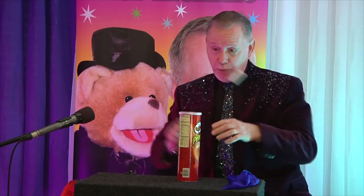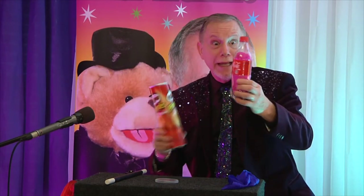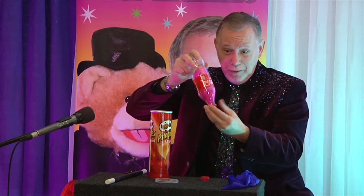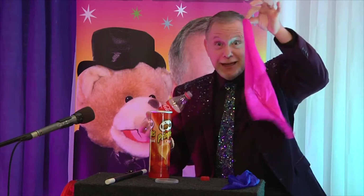A magic wand is always very important — wave it and tap it. I don't know if anything happened, I don't know if we actually got our pink scarf back. But yes we did! Look at that — we got our pink scarf back and it actually went inside the Coke bottle. Isn't that absolutely amazing?